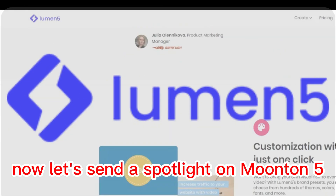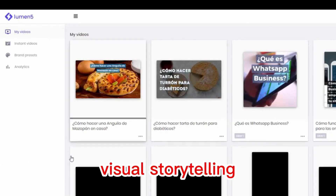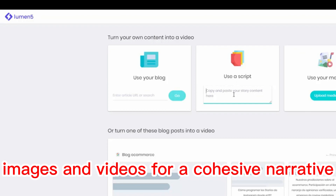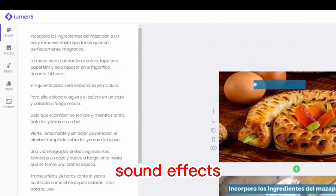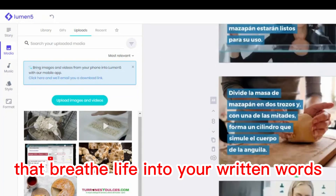Now let's shine a spotlight on London 5, a bridge between written content and vibrant visual storytelling. Seamlessly sync your text, images, and videos for a cohesive narrative. London 5's treasure trove of templates and music and sound effects opens the door to dynamic and engaging videos that breathe life into your written words.